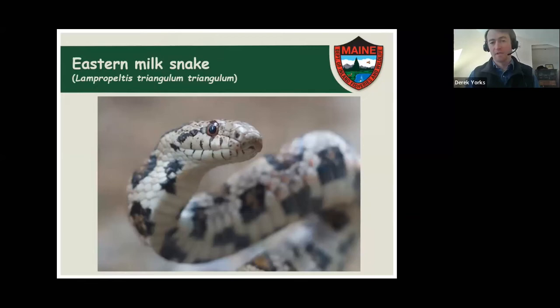The next species is the milk snake. Milk snakes are part of a group that includes king snakes — for students in California, you have the California king snake and California mountain king snake. Milk snakes are a cousin to those snakes. We have just one species of milk snake in the genus Lampropeltis here in Maine, but there are other kinds of milk snakes and king snakes throughout the country, down through Mexico, Central America, and into parts of South America — a really widespread genus.